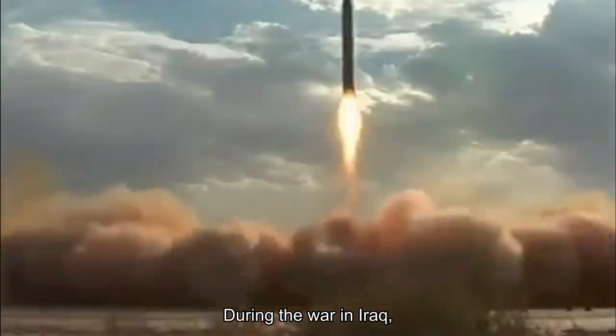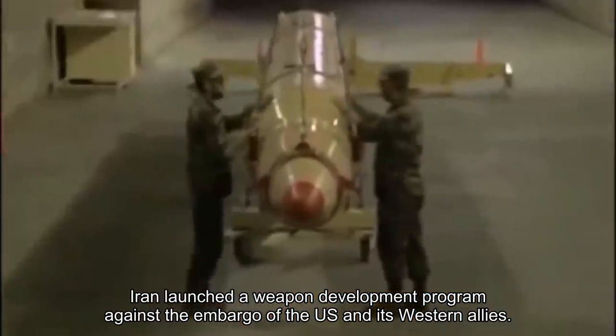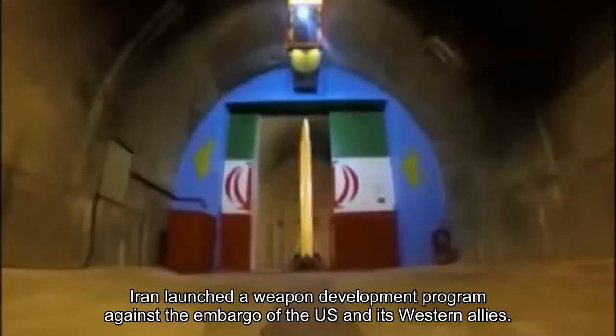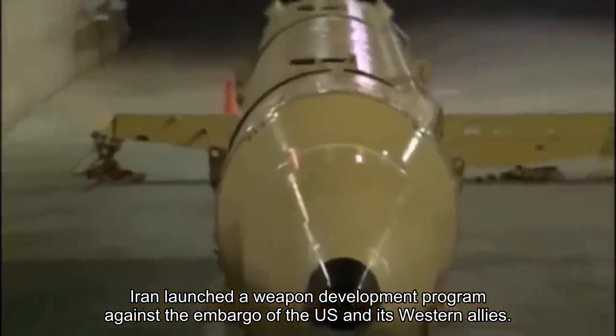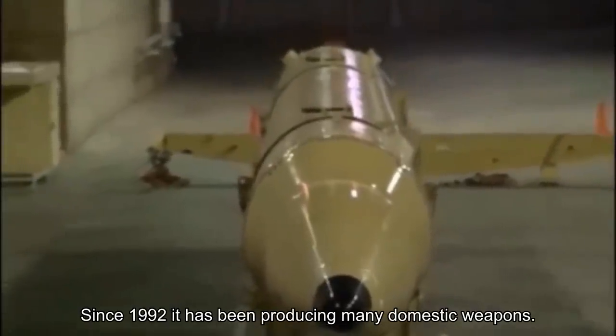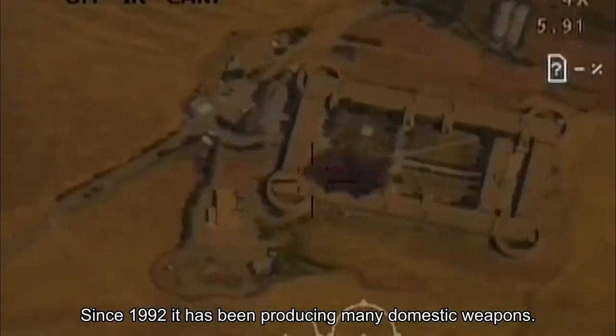During the war in Iraq, Iran launched a weapon development program against the embargo of the United States and its Western allies. Since 1992, it has been producing many domestic weapons.